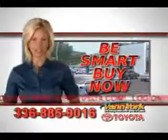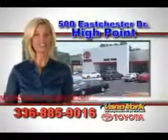See us at Vann York Toyota today. Be smart and buy now at Vann York Toyota — Vann York, building relationships that last.